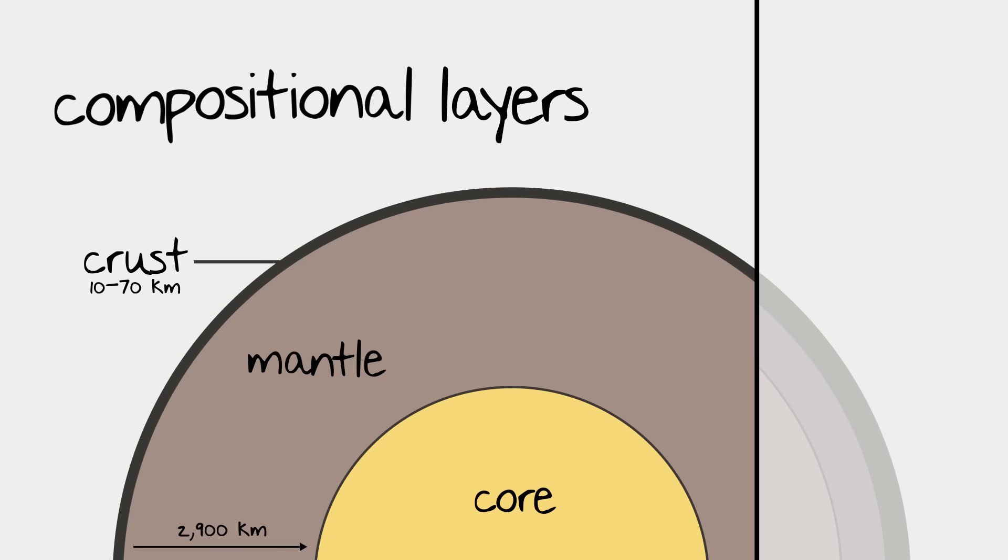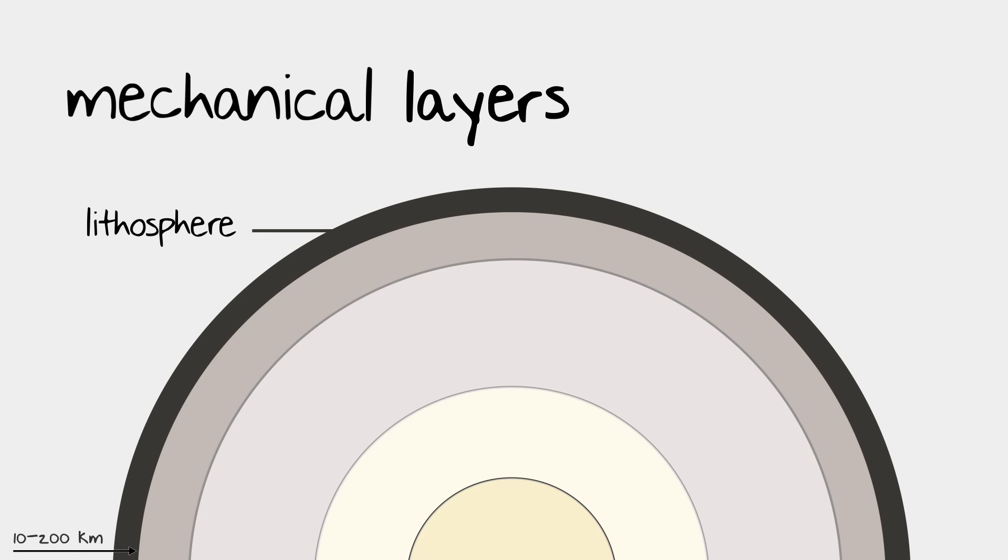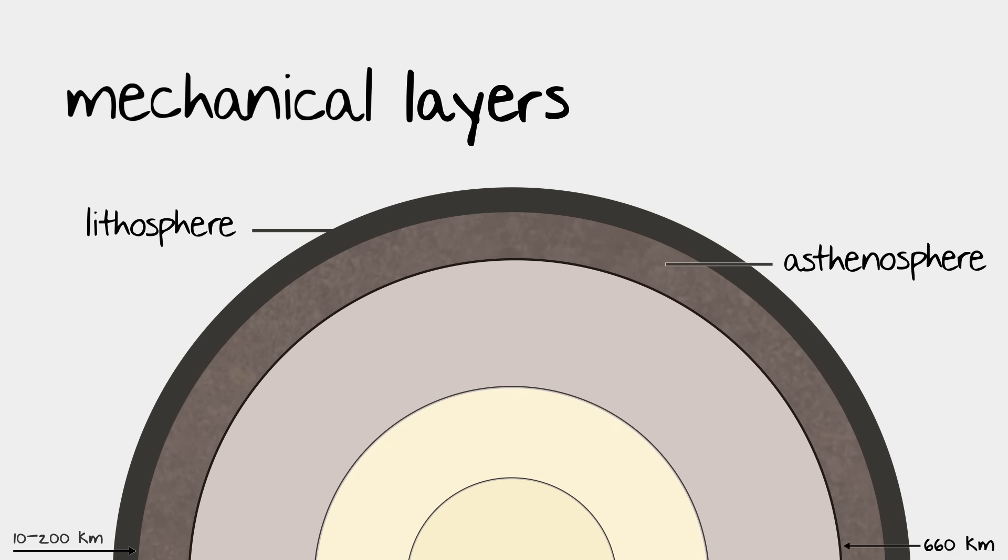It's important to understand that the compositional layers refer to the materials or elements the Earth is made of. However, if we take a look at how the inside of the Earth behaves, we can divide them even further into mechanical layers. Starting from the outside working in, the lithosphere is the outermost layer of the Earth, which contains the entire crust and the topmost layer of the mantle. The asthenosphere contains the same materials as the top layers of the mantle, but the pressure and the heat are increased. It's not exactly a liquid, but it does move like heated rock, so you could say it's somewhat fluid.